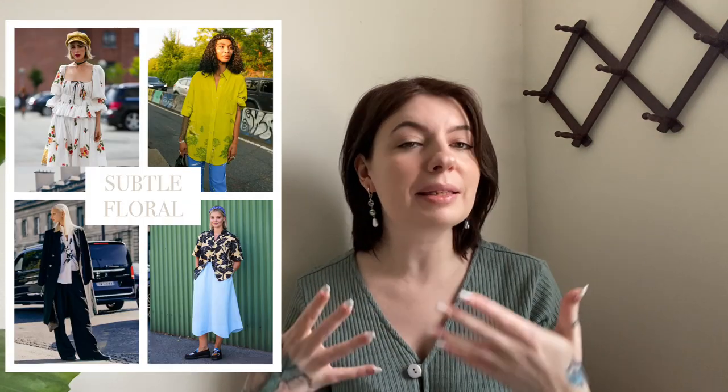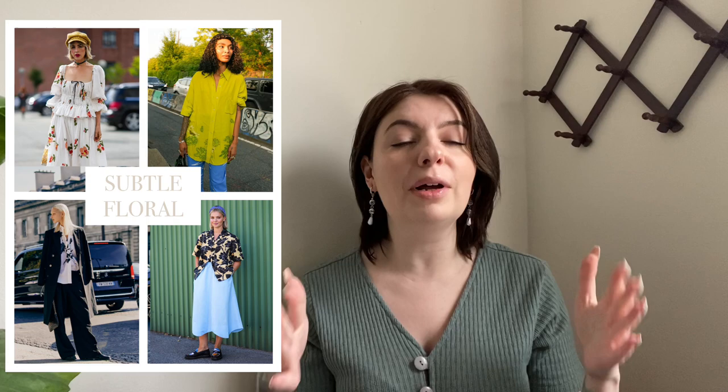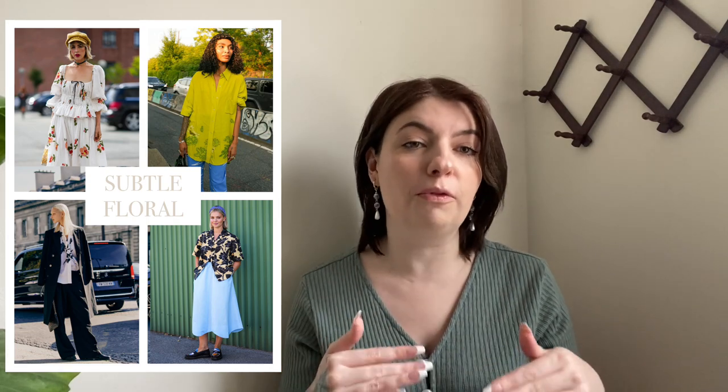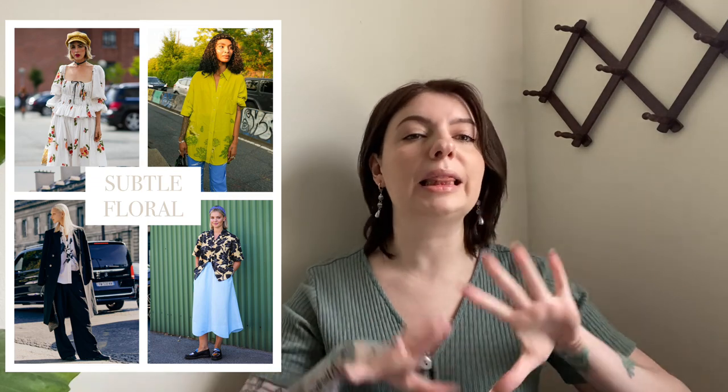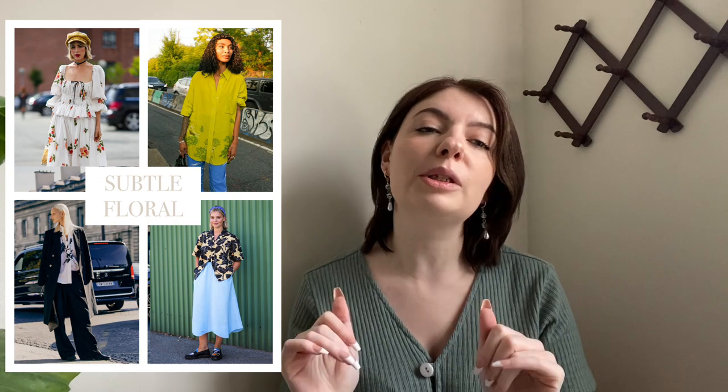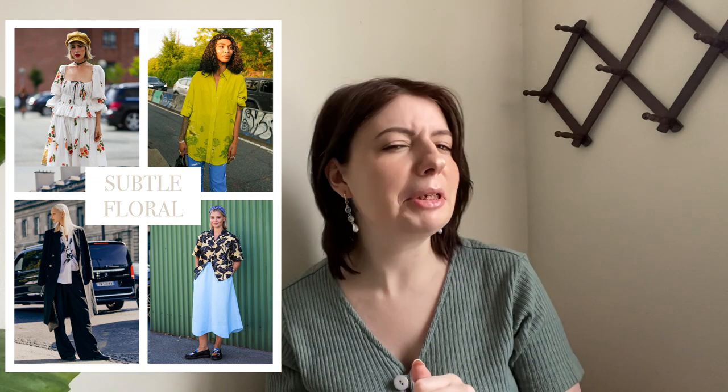Next on the list, we have subtle florals. Obviously it's spring and summer so floral is always in, but this season in particular we're seeing a lot more subtle florals. It's not very loud and in-your-face florals. It's just like, if you look closely, there's some floral.